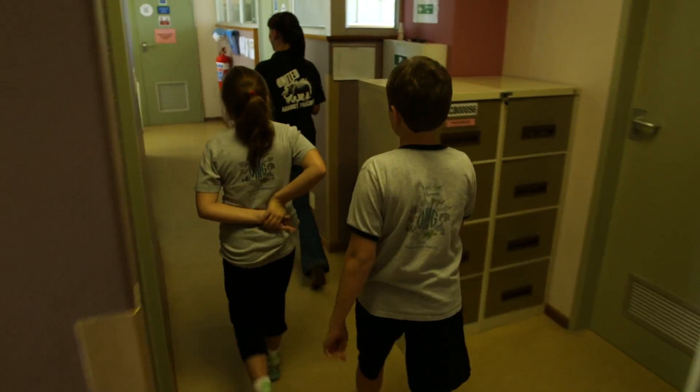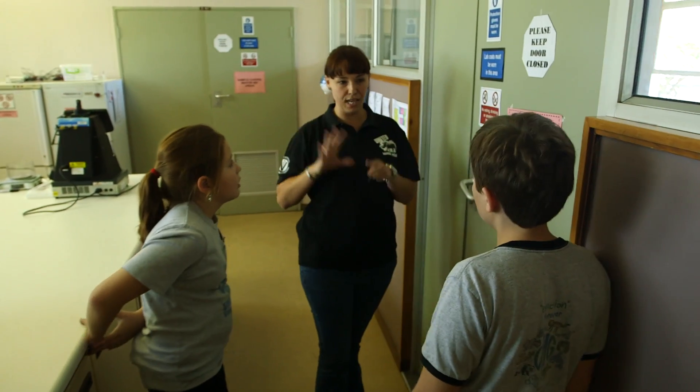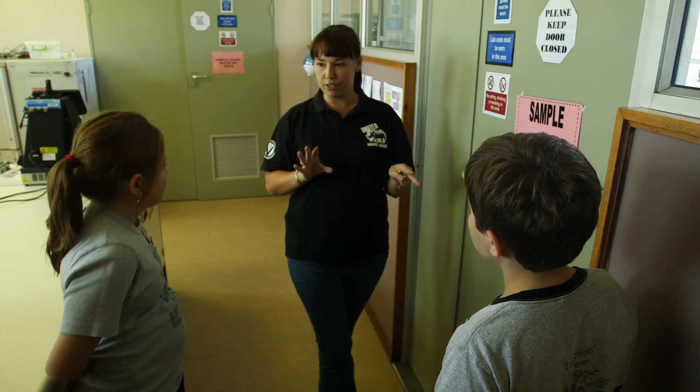This is our lab. All of our areas are kept separate because we don't want to contaminate anything or get rhino DNA into any of our other samples.